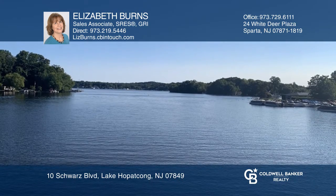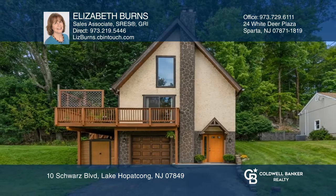This home backs to woods with lots of privacy. Come see it in person with Elizabeth Burns.